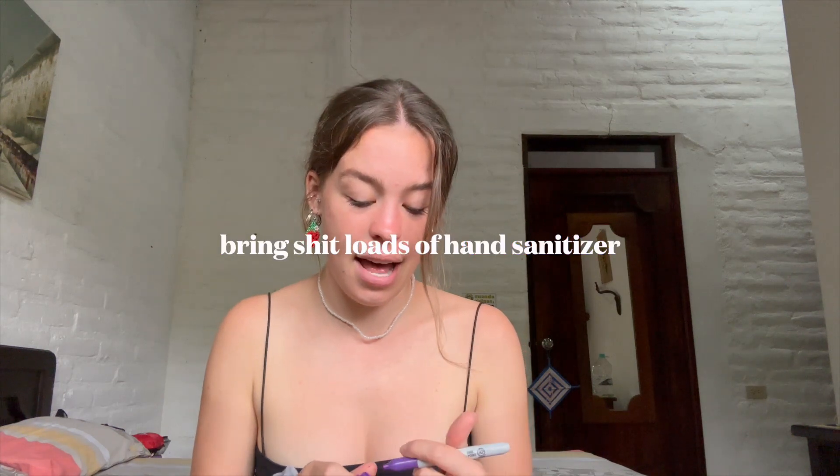Next up: bring loads of hand gel and baby wipes. If you're working in mud or in the forest, you're bound to get grabby hands, and hand gel alone will just smear the sanitizer around. So I make sure I carry baby wipes to get the majority of the dirt off first, then use hand gel. My hands are so dry now, but just make sure you have lots of it — it's also great to share around when you're eating.